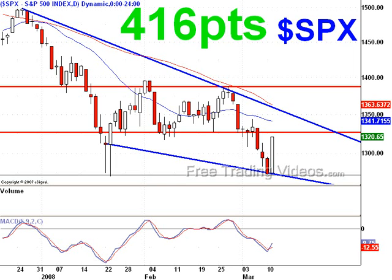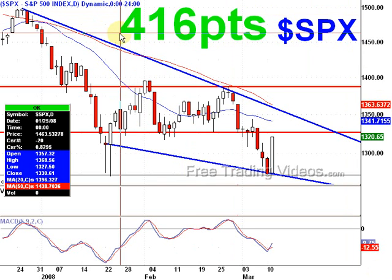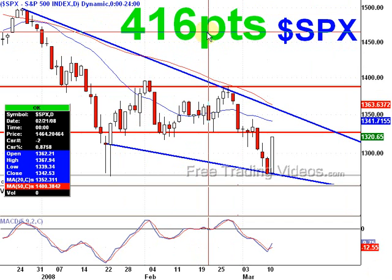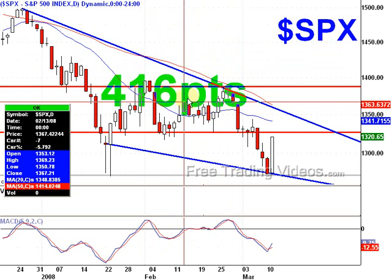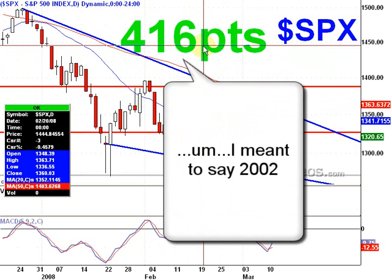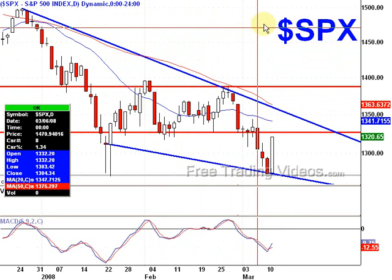Greetings Traders, D7 here with FreeTradingVideos.com. What a crazy day in the markets — 416 points on the Dow. Wow, 416. The biggest day we've had since 2003. It's amazing what liquidity being pumped into the markets by the government will do for the markets. Fun stuff!